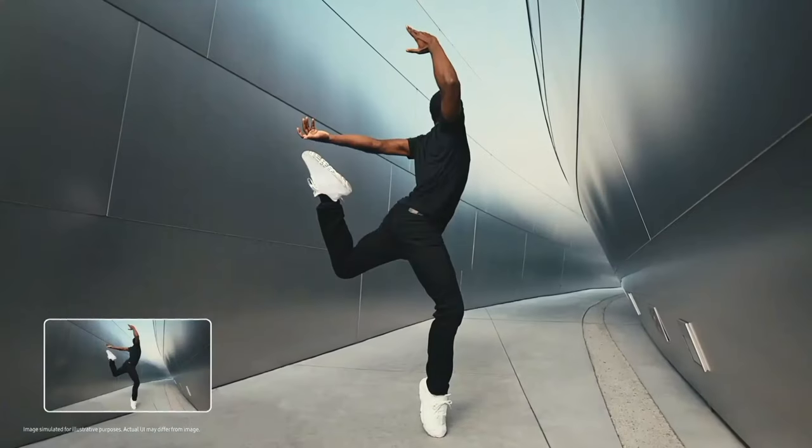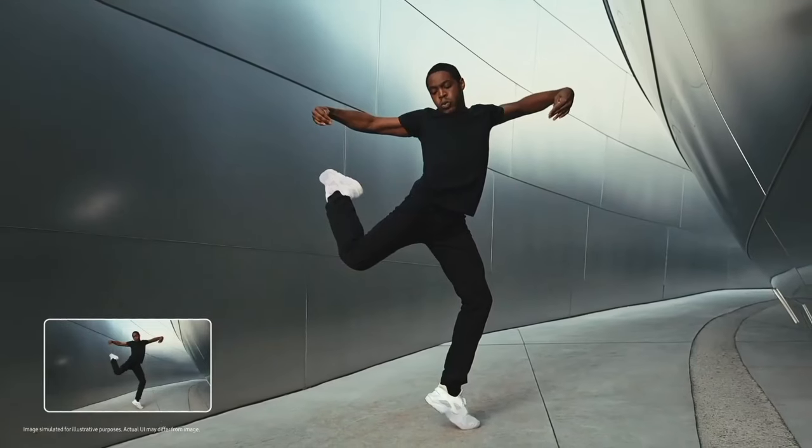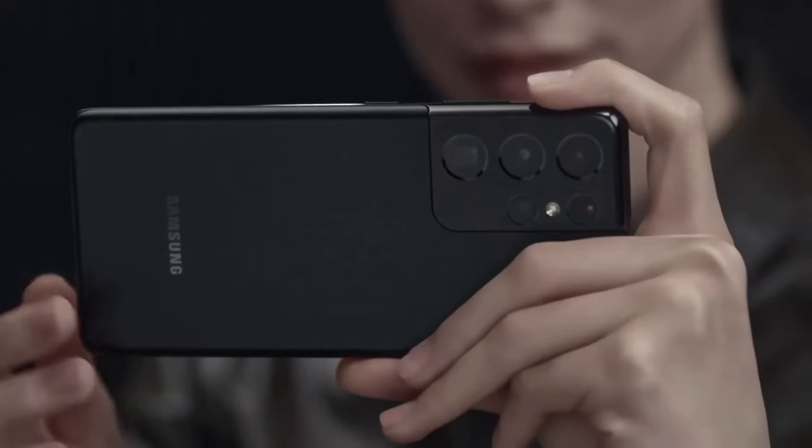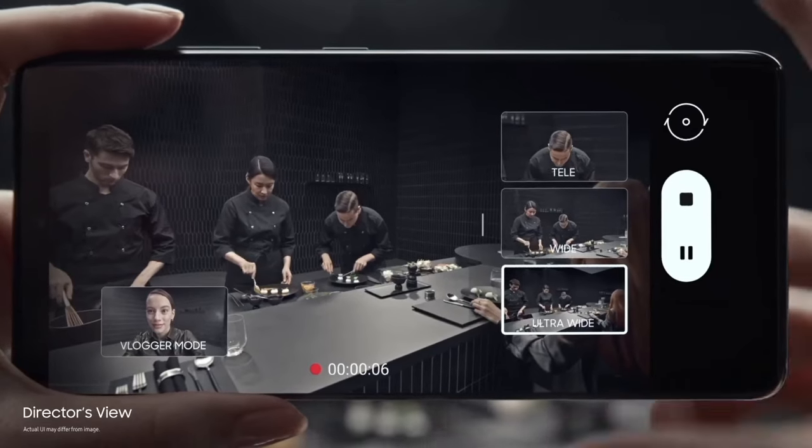Powered by the latest Exynos or Snapdragon chipset — varies by region — it guarantees lightning-fast performance for gaming, multitasking, and more.